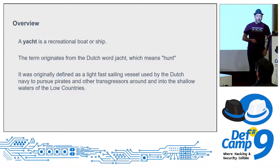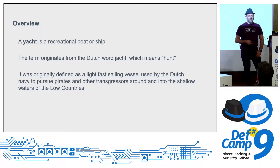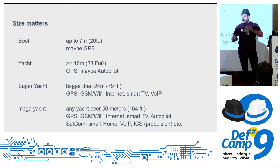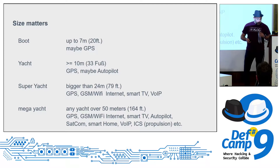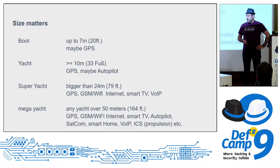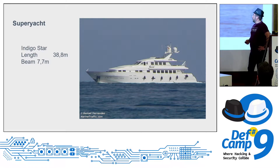A yacht is normally a recreational boat. The term originates from the Dutch word 'jacht,' meaning hunting — the Dutch government used fast vessels to hunt pirates in the shallow waters. Size matters: boats up to 7 meters may have GPS; yachts bigger than 10 meters mostly have GPS and autopilot. Then we have super yachts and mega yachts — mega yachts are above 50 meters.